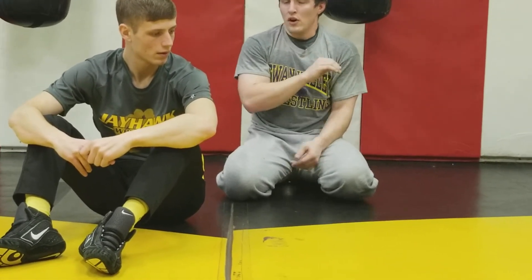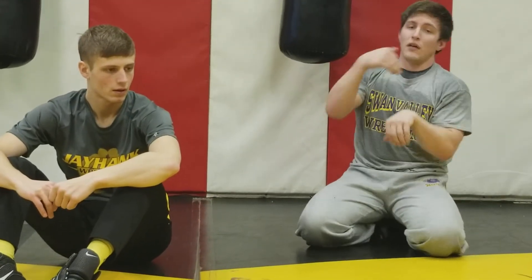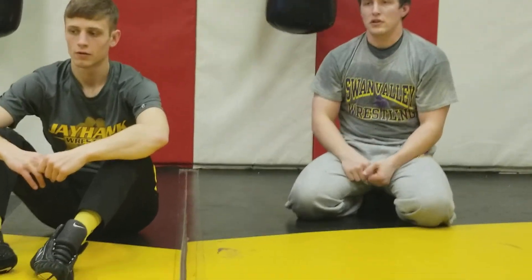Is everybody good with that? So what I want — we're going to go a short time, just two minutes on it. Top guy, throw a boot. Recover with the boot to your dominant position. All right, let's go.